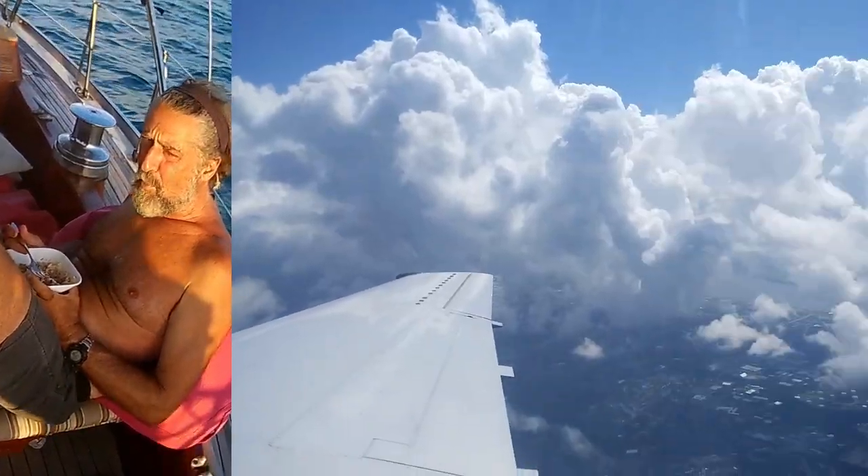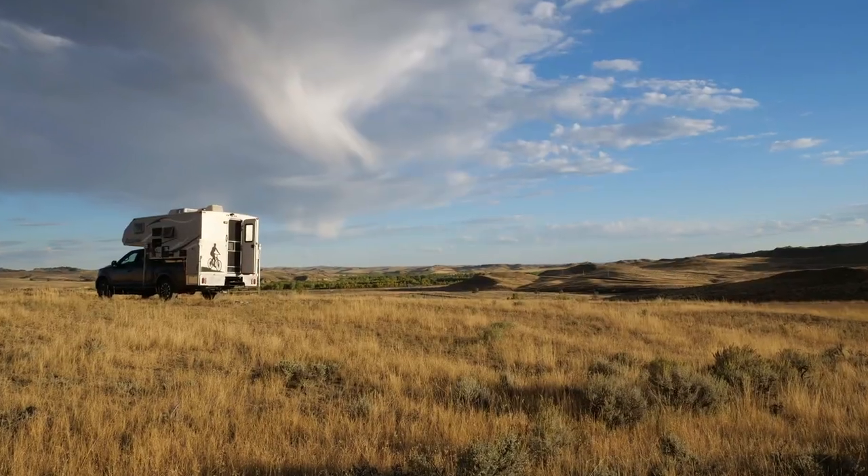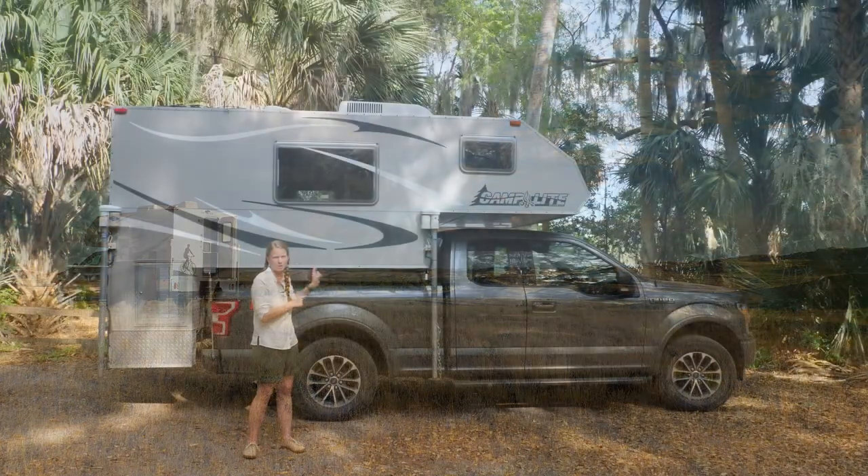Hey there, it's Emily. My husband Clark and I normally spend our time aboard an antique boat in the Caribbean, but we spent three months in the United States this year doing a truck camper tour around the United States, and we did it in this truck camper.